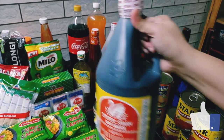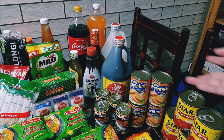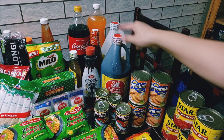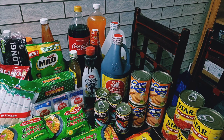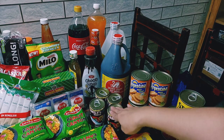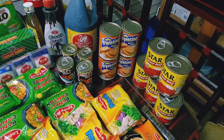Half gallon lang din ng toyo — last time bumili ako ng isang gallon, parang more than two months bago maubos. Sabi ko isa na lang para fresh yung lagi niyong nabibili. Mas nakakamura talaga kapag bumili ng malalakihan pero okay na to. Bumili tayo ng mga canned goods — sardinas, apat lang kasi meron pa ring natira. Beef loaf, apat din.